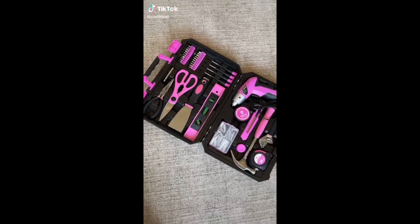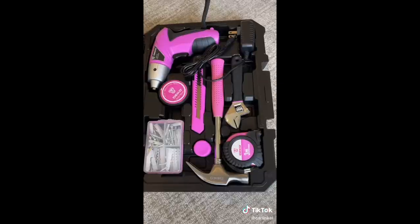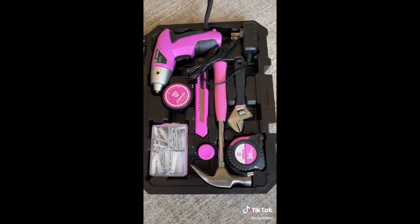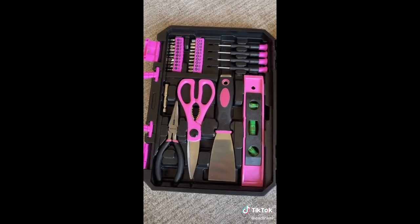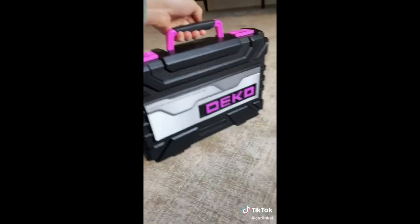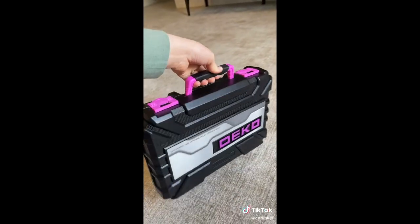This compact tool kit is perfect for the girl who loves to DIY. With 98 different pieces, it has all the basic tools and then some that you need for all your different projects. I love that it's light, compact, small, and super easy to store. It's linked in my bio — like and follow for more.